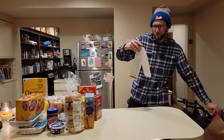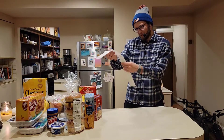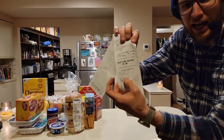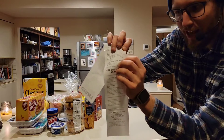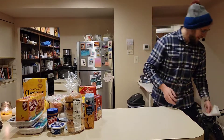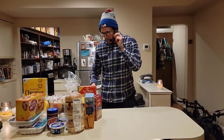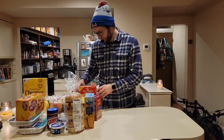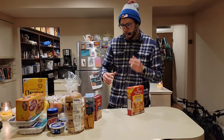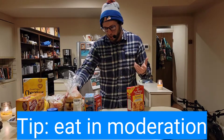Without further ado, the grand total — I'm going to bring this up to the camera right here — $59.67. You see that? 59.67. You got a week's worth of groceries here for less than $60. There's a lot of good options; we have a good variety of stuff, we're eating healthy. None of this stuff is really unhealthy. We're keeping it nice and light.